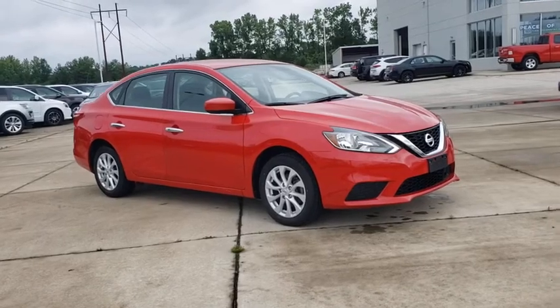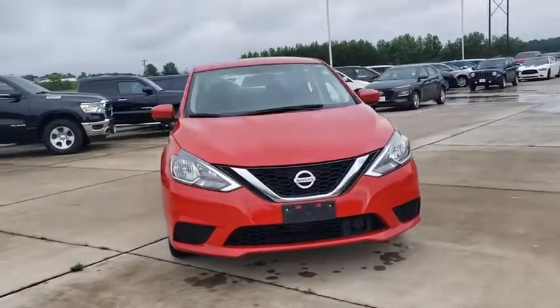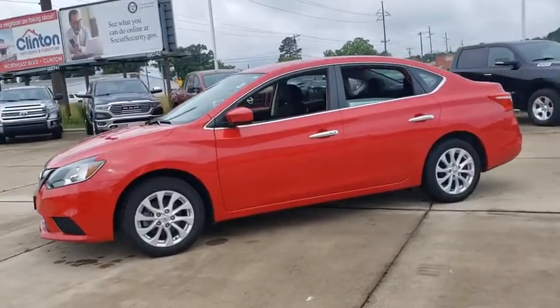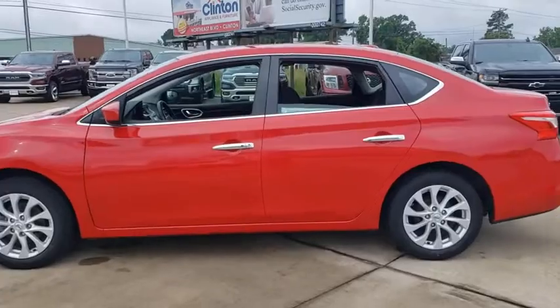Stop by and take a look at the 2018 Nissan Sentra. With its spacious and versatile interior and stellar fuel efficiency, the Nissan Sentra is the obvious choice for anyone who wants to enjoy a stylish and comfortable ride. Come take a test drive today!